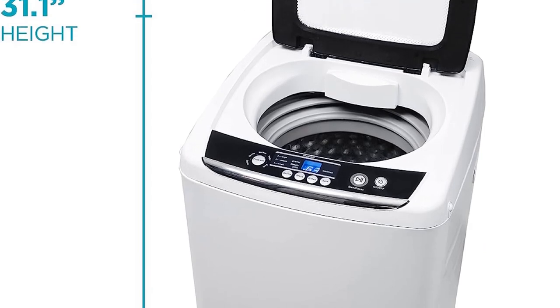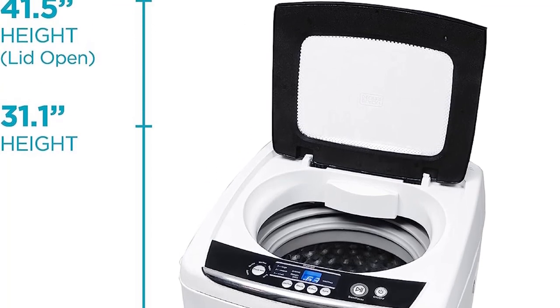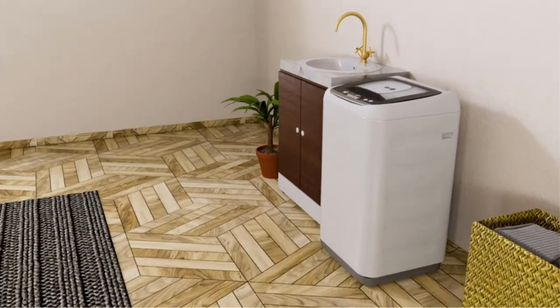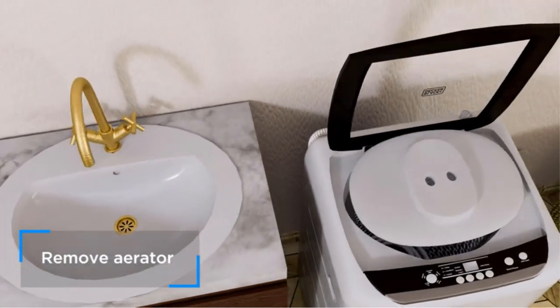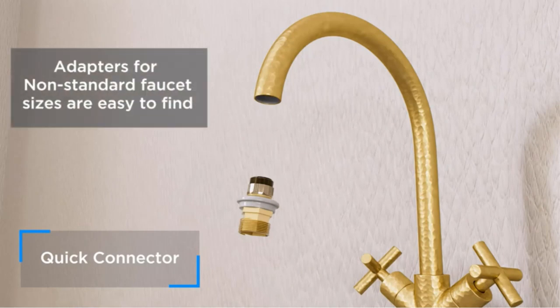It weighs less than 50 pounds and has two rear roller wheels and a handle on each side of the unit, making it easy to position for use or storage. A quick-connect faucet adapter is included to help you set up the washer for use at a standard sink, like in the kitchen or bathroom.